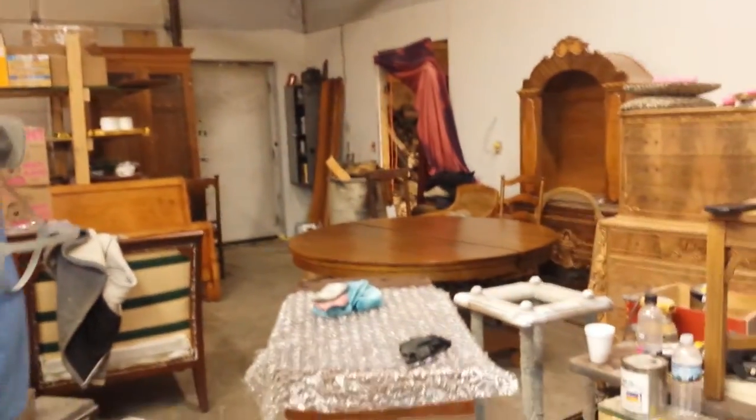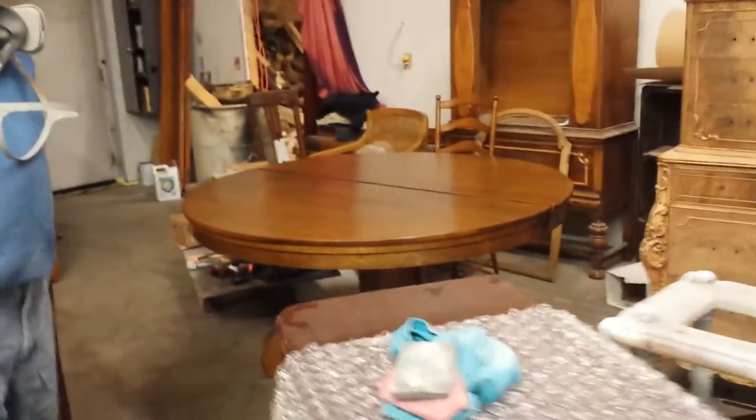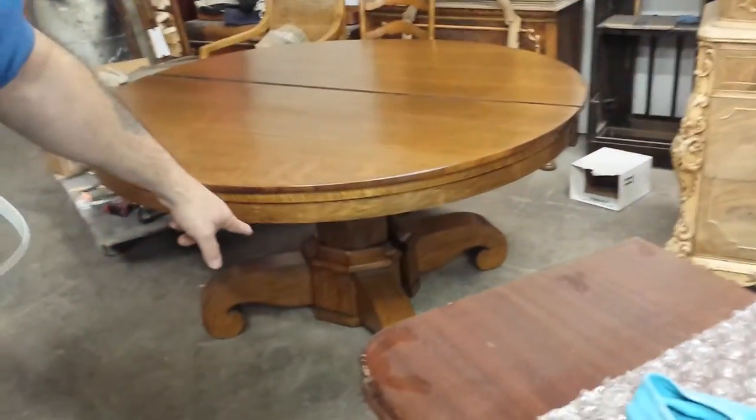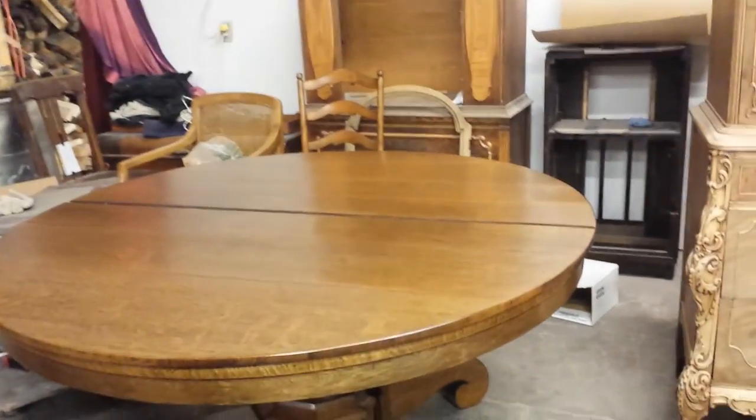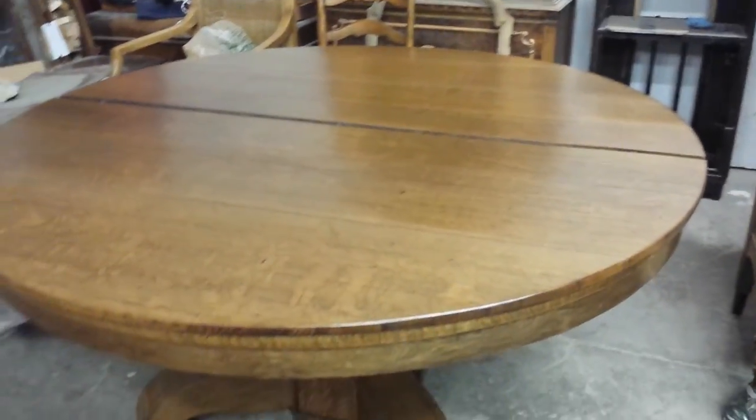Here's a little update on the courtesan oak table over here. This is what we did a video on yesterday. It's got that big base down there too. I just finished it today. It's going to be going out the door tomorrow. All right, thank you. Have a good day.